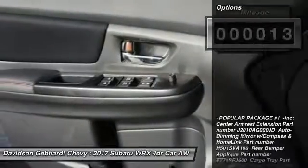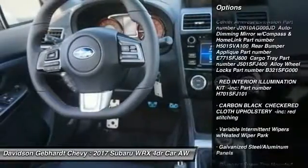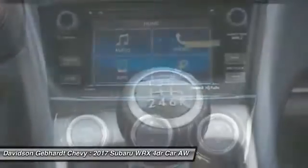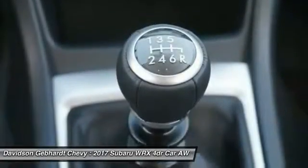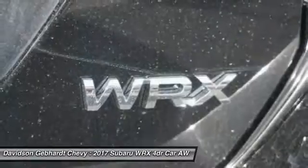Here are some of this vehicle's great options: power door locks, fog lights, trip computer, day-night rear view mirror, outside temperature gauge, automatic air conditioning, front license plate bracket, body color door handles, engine immobilizer, leather shift knob.